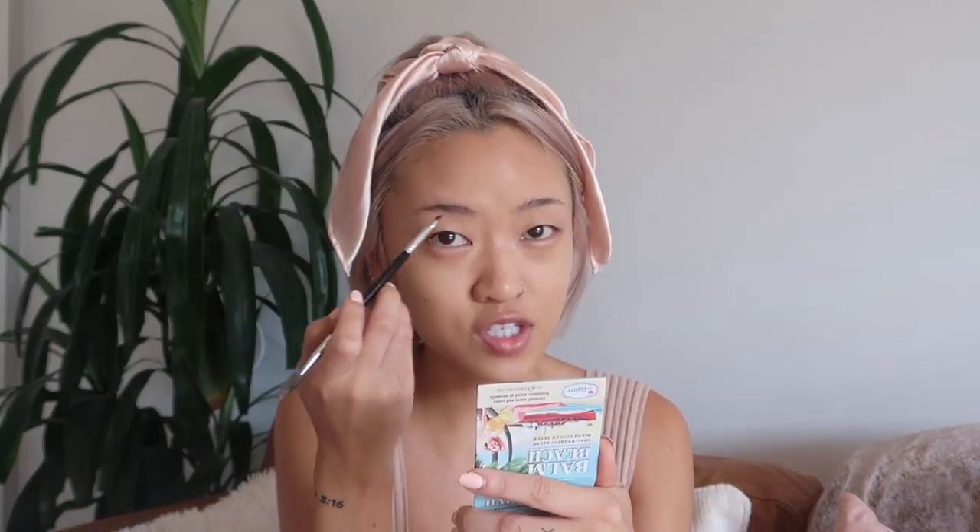Next I'm going to do my brows. I'm still on my Anastasia Dip Brow Pomade. I did change the shade recently — before I was using Blonde but it looked too light for my hair now, so I moved to Ebony, which is a really dark brown almost-black color, the second-to-darkest shade. It helps enhance my features a little bit because my hair is so light now, it just helps it to pop more.